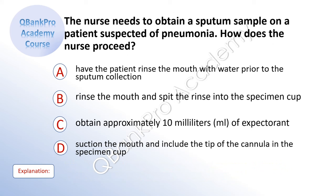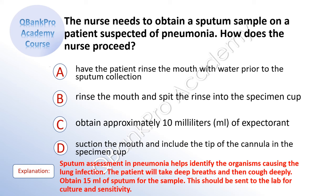The nurse needs to obtain a sputum sample on a patient suspected of pneumonia. How does the nurse proceed? A. Have the patient rinse the mouth with water prior to sputum collection. B. Rinse the mouth and spit the rinse into the specimen cup. C. Obtain approximately 10 milliliters of expectorant. D. Suction the mouth and include the tip of the cannula in the specimen cup. The correct answer is A. Have the patient rinse the mouth with water prior to sputum collection. Explanation: Sputum assessment in pneumonia helps identify the organisms causing the lung infection. The patient will take deep breaths and then cough deeply. Obtain 15 milliliters of sputum for the sample. This should be sent to the lab for culture and sensitivity.